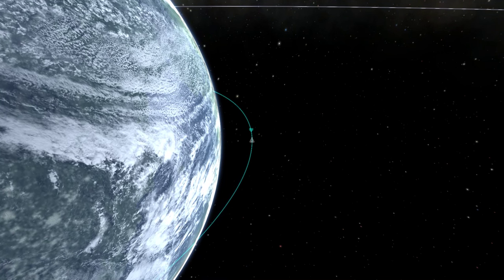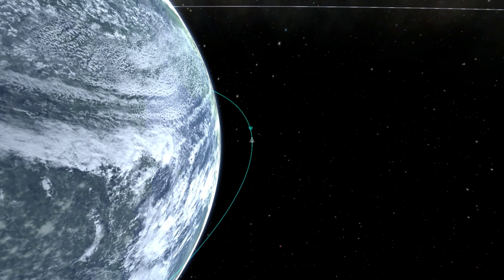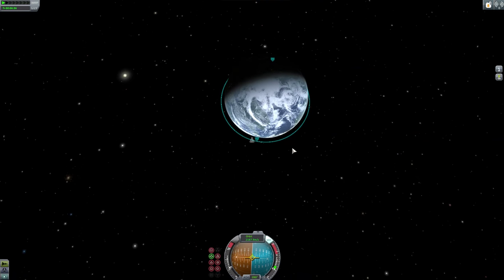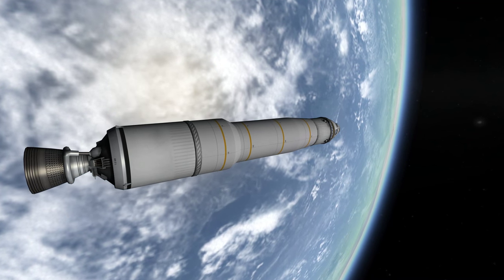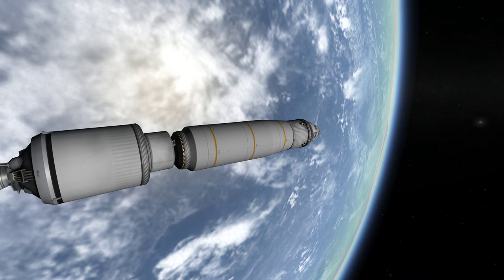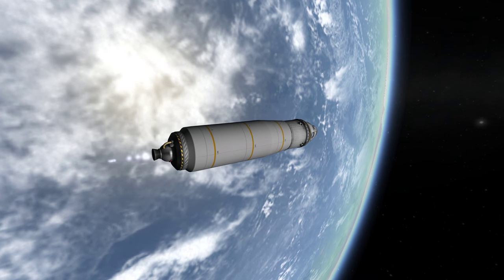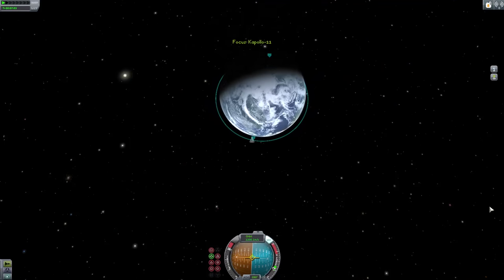Apollo 11, this is Houston — level sense arm at 8 plus 17, outboard cutoff at 9 plus 11. Apollo 11, this is Houston — you are go for staging. Yes, man, go for staging. Standby for mode 4 capability. Mark — mode 4 capability. Mode 4 — Apollo 11 could get into orbit using the service propulsion system now. Altitude is 100 miles, downrange 883 miles. Outboard engine cutoff, and ignition. Ignition confirmed. We have a good third stage now.